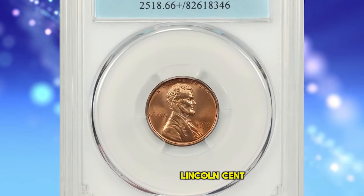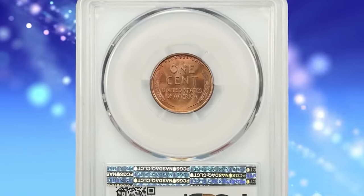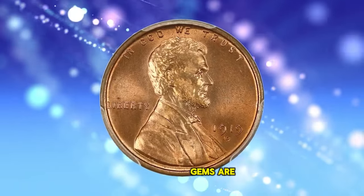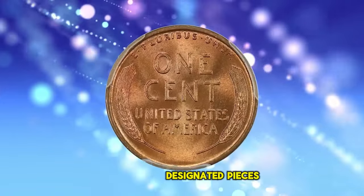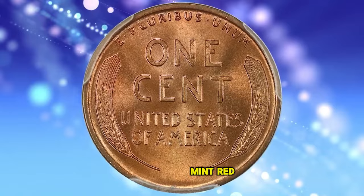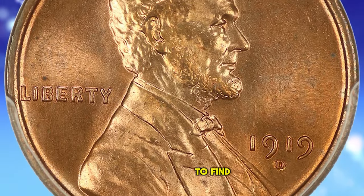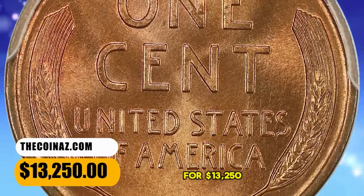1919 D Lincoln Cent, graded in Mint State 66 Plus Red by PCGS. This Denver issue is elusive in high red grades, and premium gems are rare in this color category. This is among a small handful of plus-designated pieces reported by PCGS — a gorgeous, full mint red beauty with luster that almost cartwheels, next to impossible to find at this registry-worthy grade level. It was sold for $13,250.